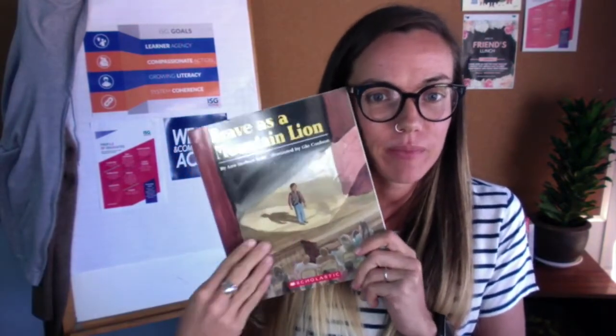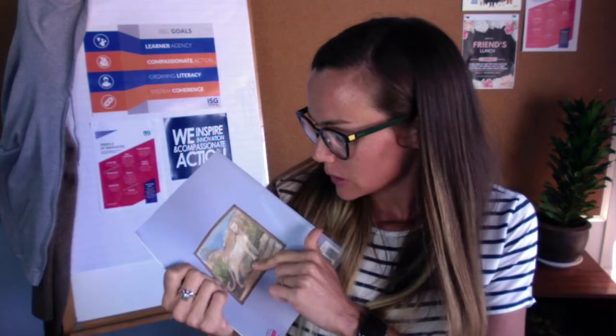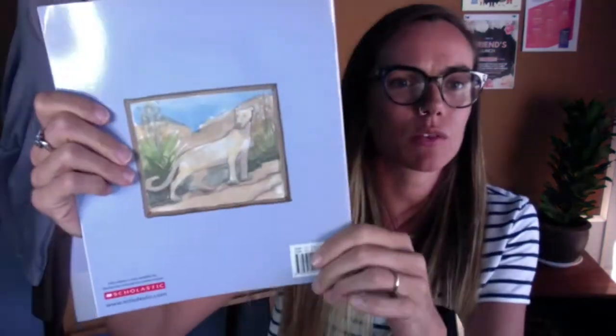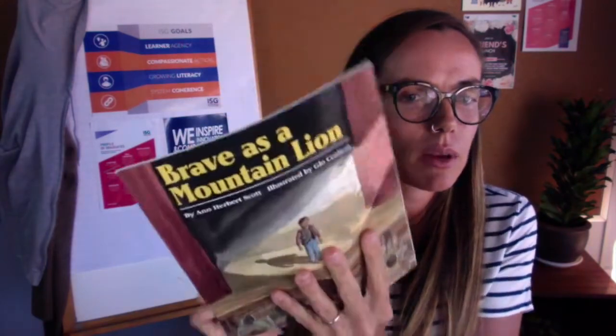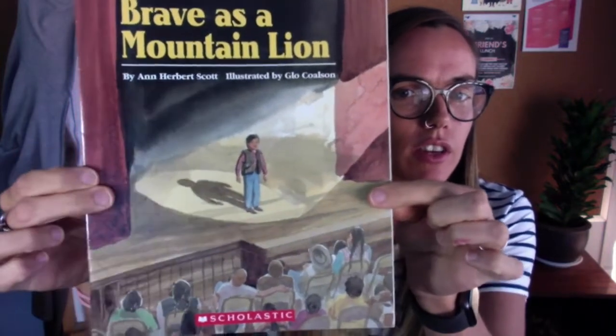Since one of my goals is orienting, and I know that has to happen before I even open the book, I'm gonna go ahead and do that now. I'm gonna take a look at the title, Brave as a Mountain Lion, and the cover. There's no back blurb but there is a painting here. Looks like a mountain lion — at first I thought it was a dog, but now that I see the picture and then think about the title, Brave as a Mountain Lion, that must be the mountain lion.